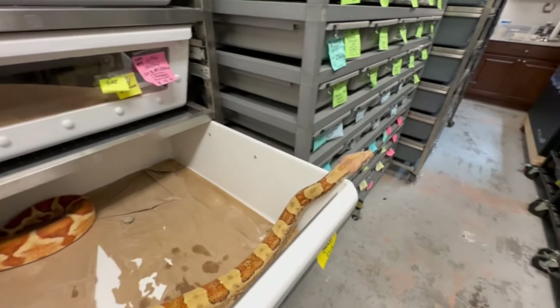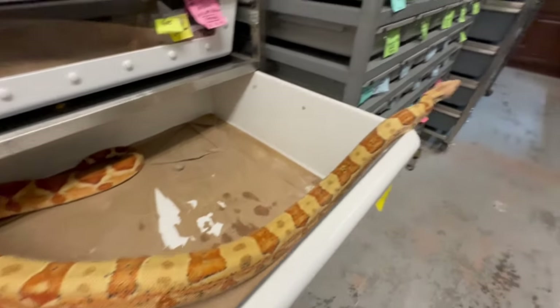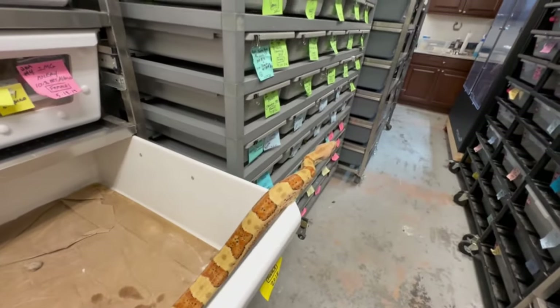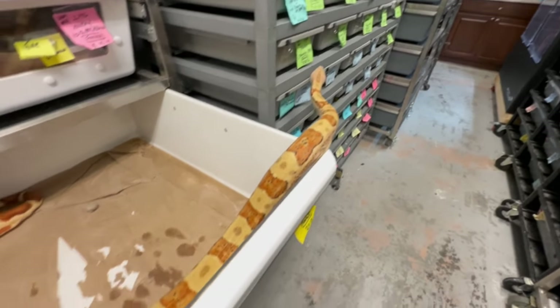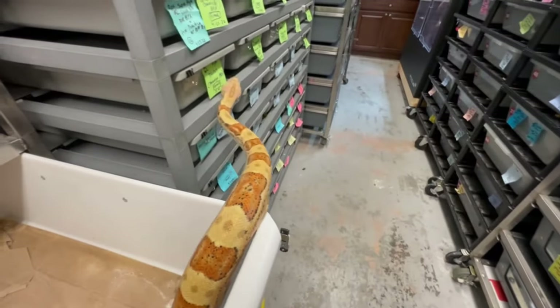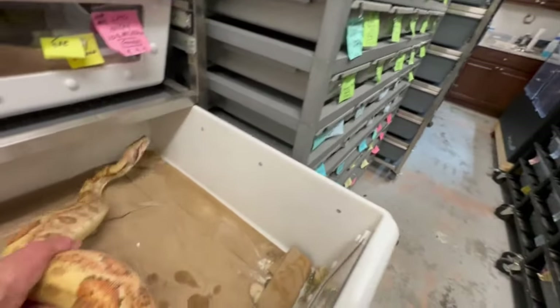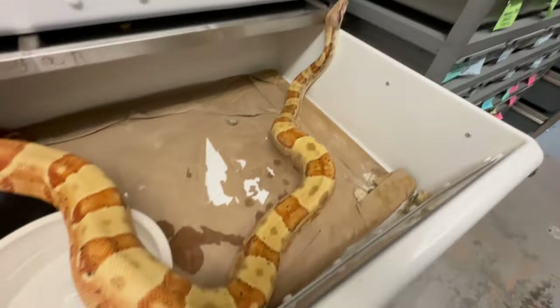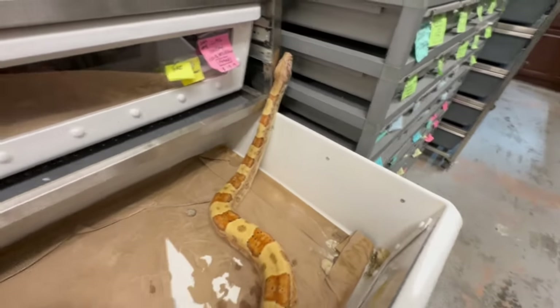Now this big female might look familiar — we just saw a smaller version of her. She's a Paraglow, meaning she's a hypo Paradigm. She's got one copy of Bowwoman Caramel, one copy of Sharp albino, and the hypo gene. She's also het RDR Black-eyed Anery, but that doesn't matter — we're just talking about Paradigms and Sharps. She produced some of those babies you just saw this past season.